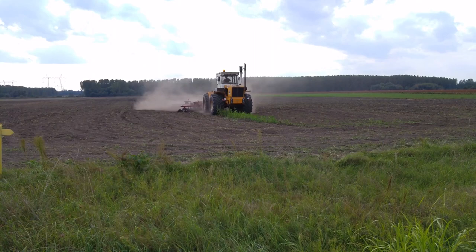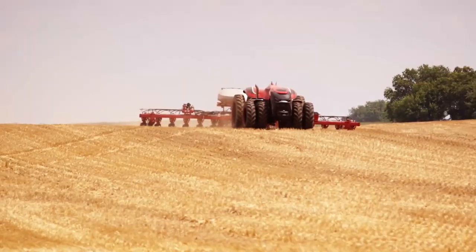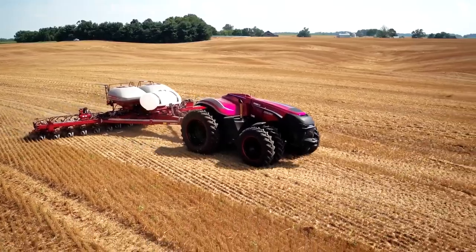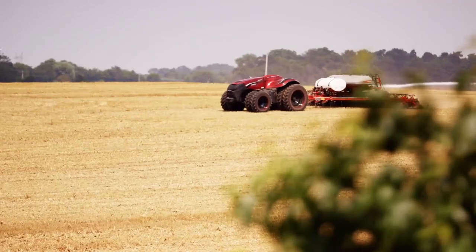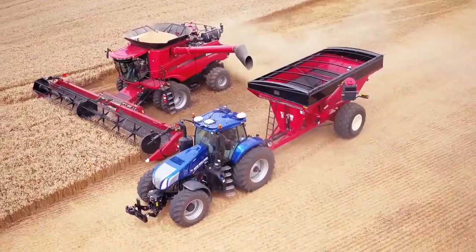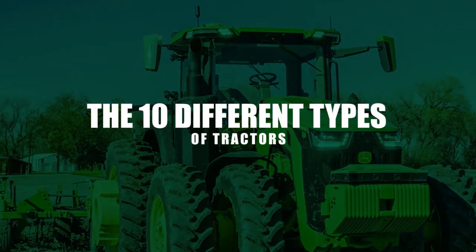Now, in the 21st century, farmers still use heavy-duty tractors a lot. With the introduction of the self-driving tractor in 2012 and other modern features like GPS, map management, camera surveillance, crop sensors, and telematics, the trend of innovation is still going strong. Today we are going to talk about the 10 different types of tractors.